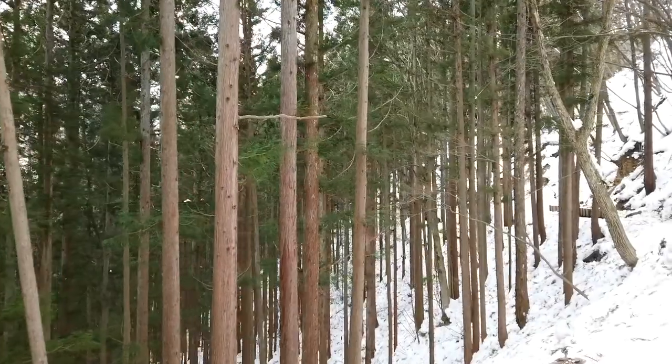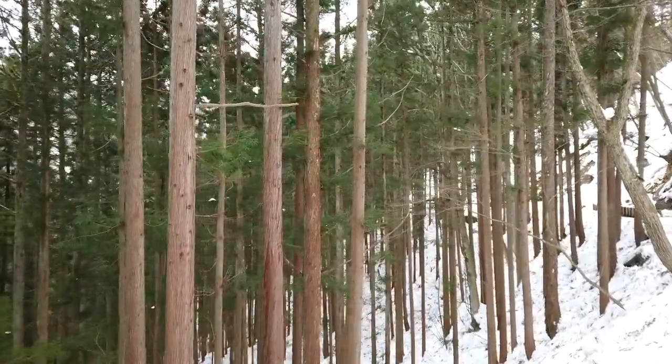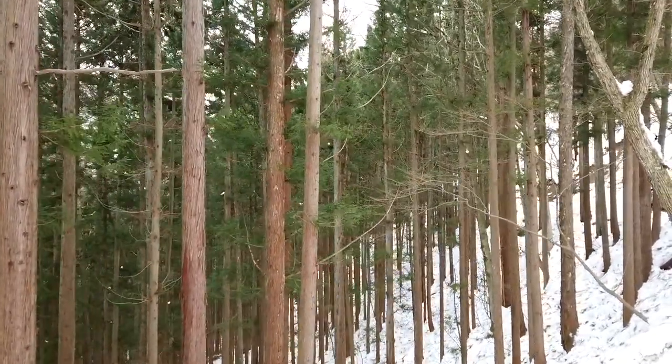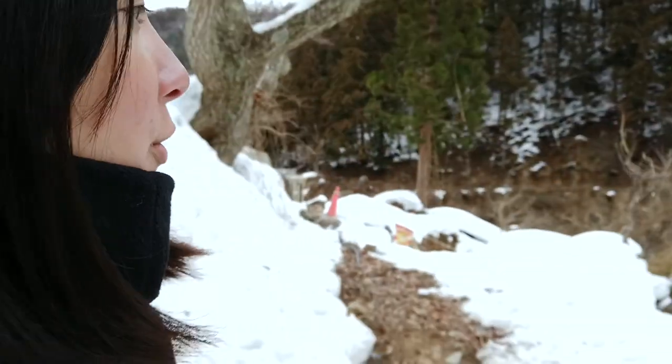Hello there! So, after our 30-minute walk, I think we are almost here.